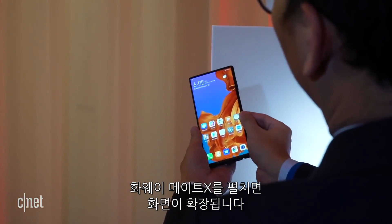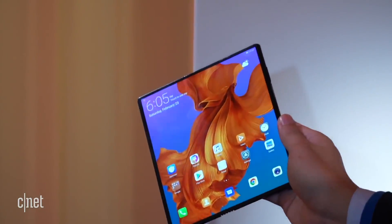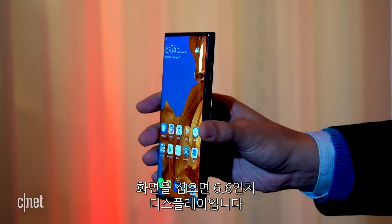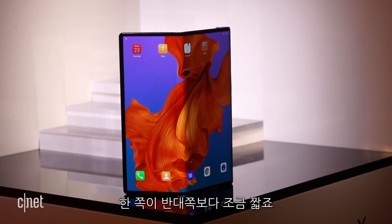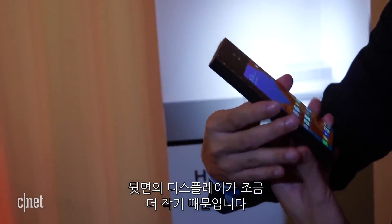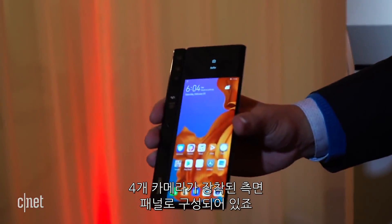Huawei says that you'll mostly use this device closed, opening it up only when you want to expand your view. When it's folded closed, the Mate X has a 6.6-inch screen. It doesn't fold in half perfectly down the middle — one side is actually a little shorter than the other. Flip it over to the back, and you'll see a slightly smaller 6.4-inch display and a side panel with four cameras.